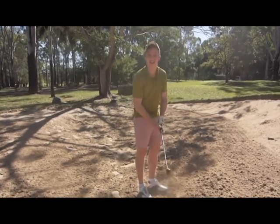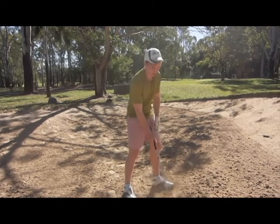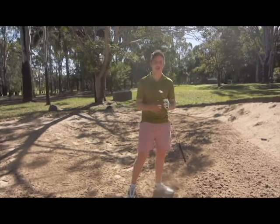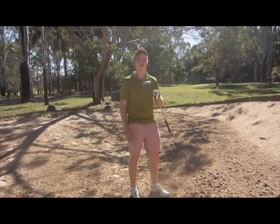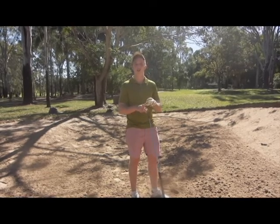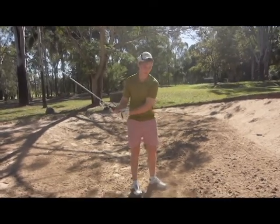A lot of amateurs often find they'll get in the bunker and they'll screw up. Now I'm going to show you how you should execute this shot. First of all, you can have any type of wedge — there's a sand wedge, a pitching wedge, and a lob wedge. I'm using a lob wedge today, but it doesn't matter which wedge you use; they're all good in the bunker.